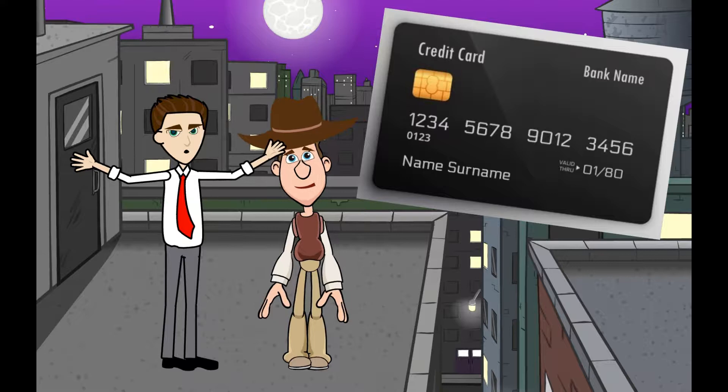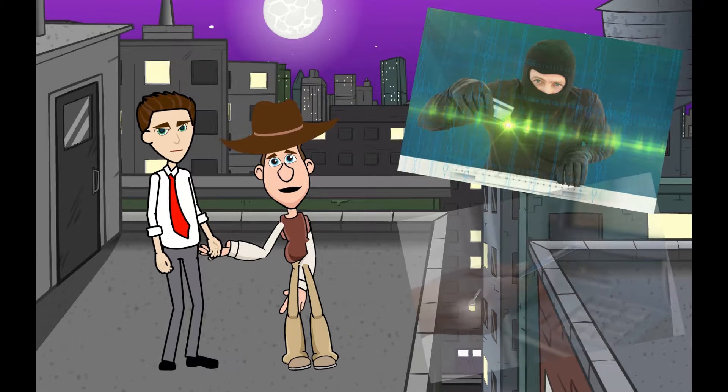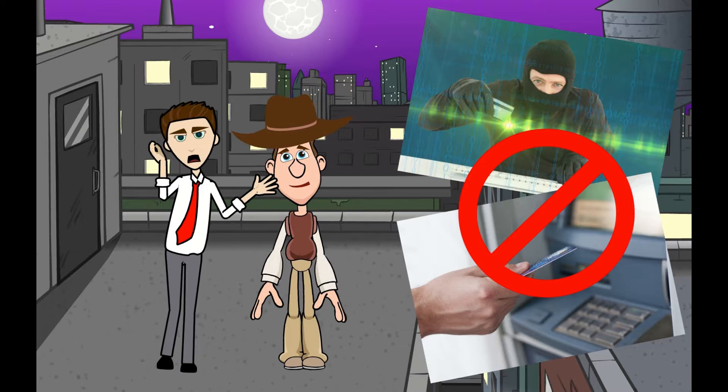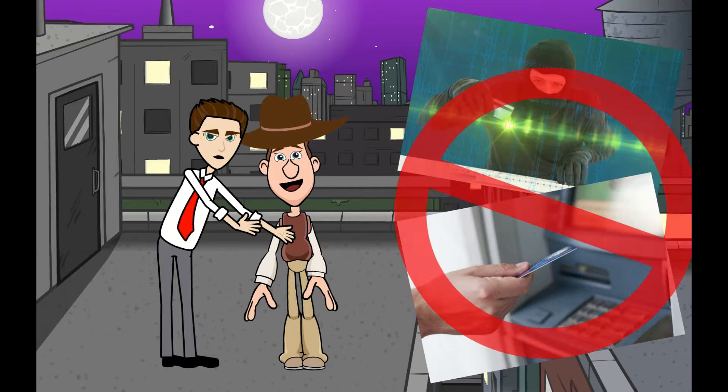If someone steals my debit card, can they take the money out of my account using an ATM? No, they will need to have your PIN too. And even then, you can just call the bank and disable your debit card, which means nobody can take money out of your account using that debit card.